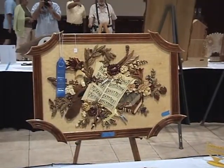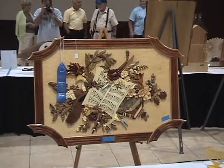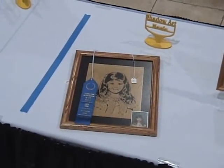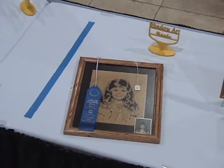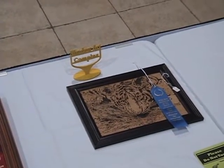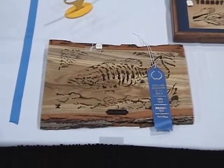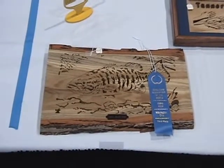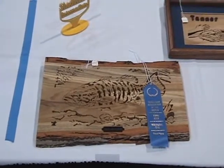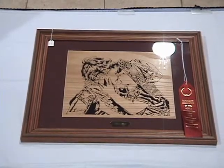This intarsia project ended up winning best of show. Hard to see this project in the film but this was a very nice portrait. First Kiss portrait pattern — that was a beautiful picture.